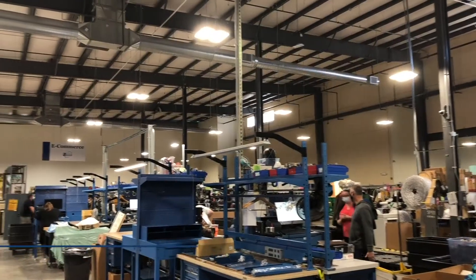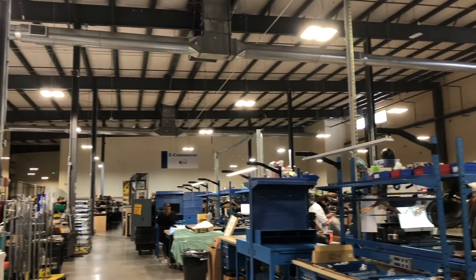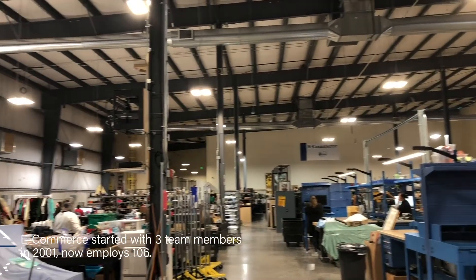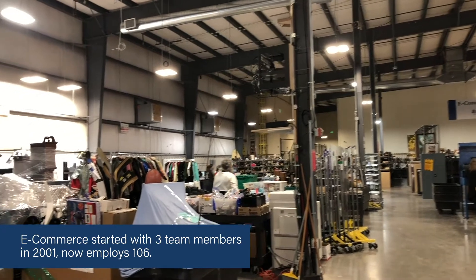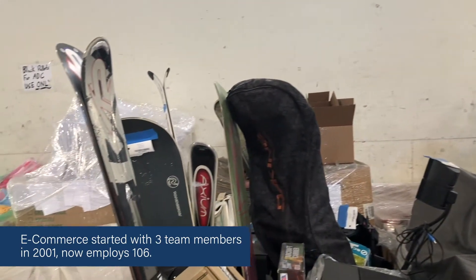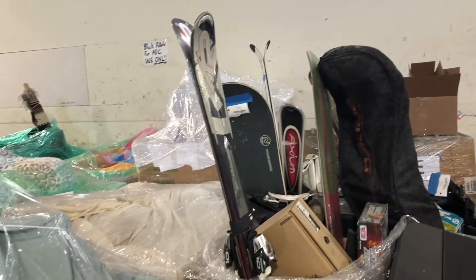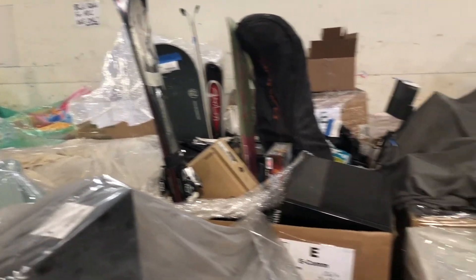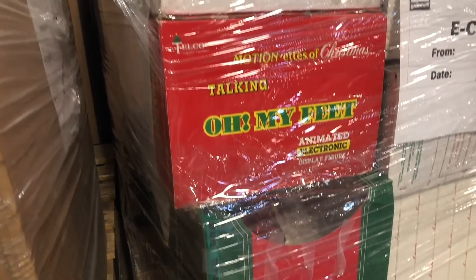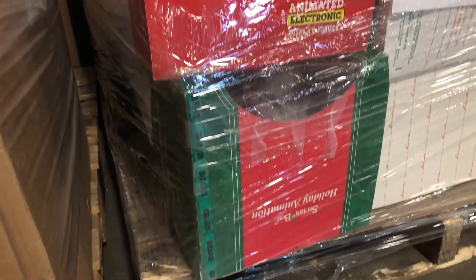Our e-commerce operation has been around since 2001, just coming up on 20 years. We started with three people and this year I'm proud to say that we are already at 106 employees and counting. When the stores identify items they ship them here, and as you can see we have anything from skis to snowboards to a talking 'Oh My Feet' animated electric display figurine.